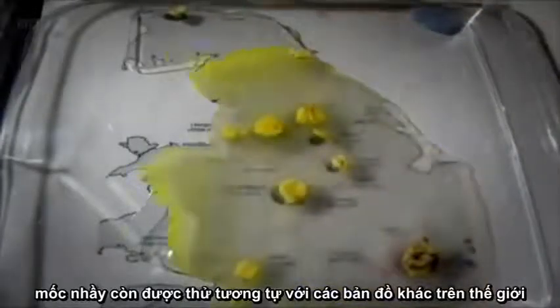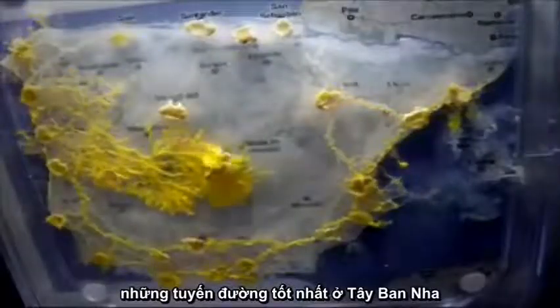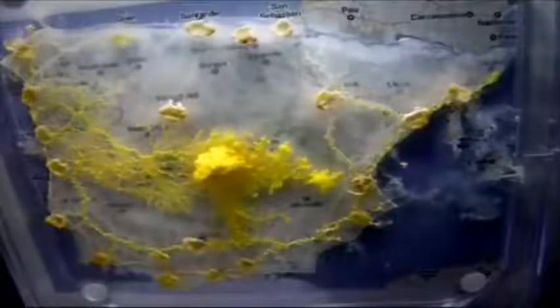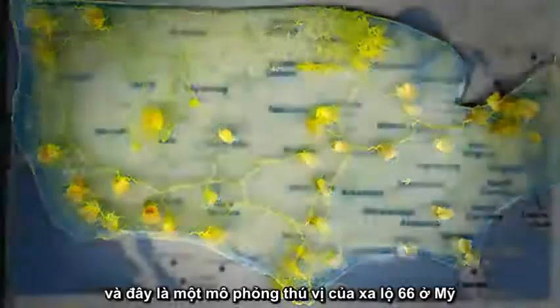Slime mold has also been put to work in other parts of the world. Here it tackles some of Britain's major motorways, and this is its take on the best routes around Spain. And here are some interesting alternatives to America's Route 66.